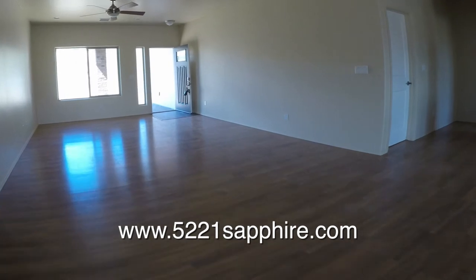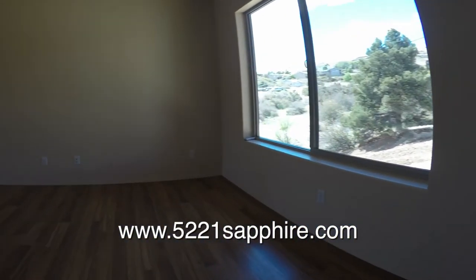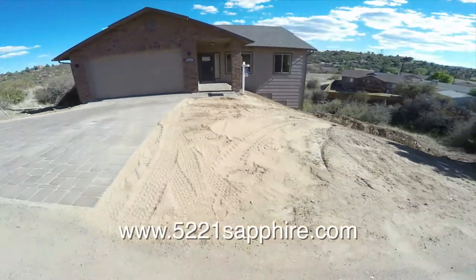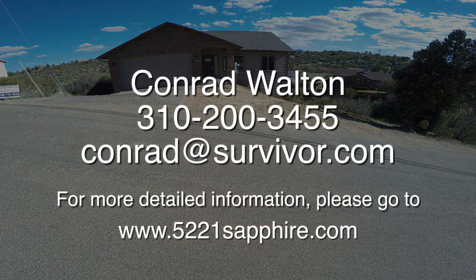Let's go back outside as we take one last look into the living room. It's a beautiful custom home with many upgrades. For more detailed information, please go to www.5221sapphire.com.